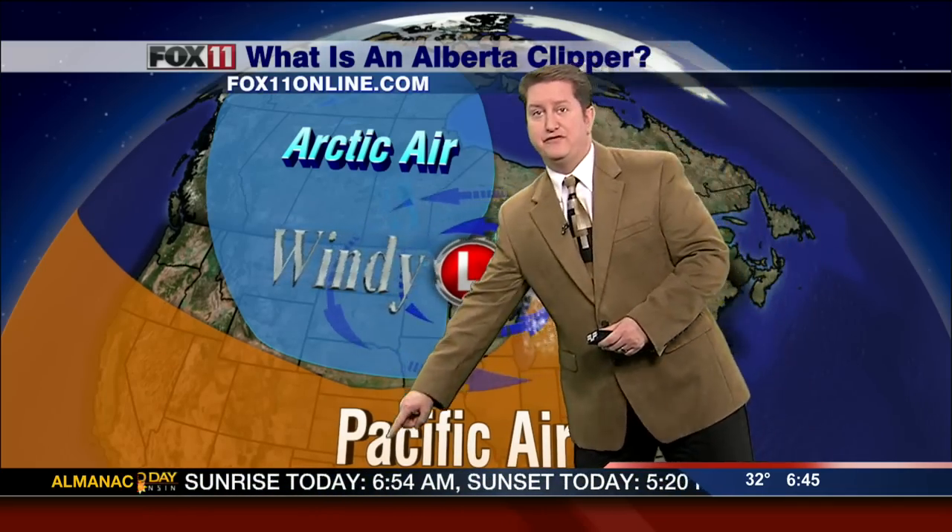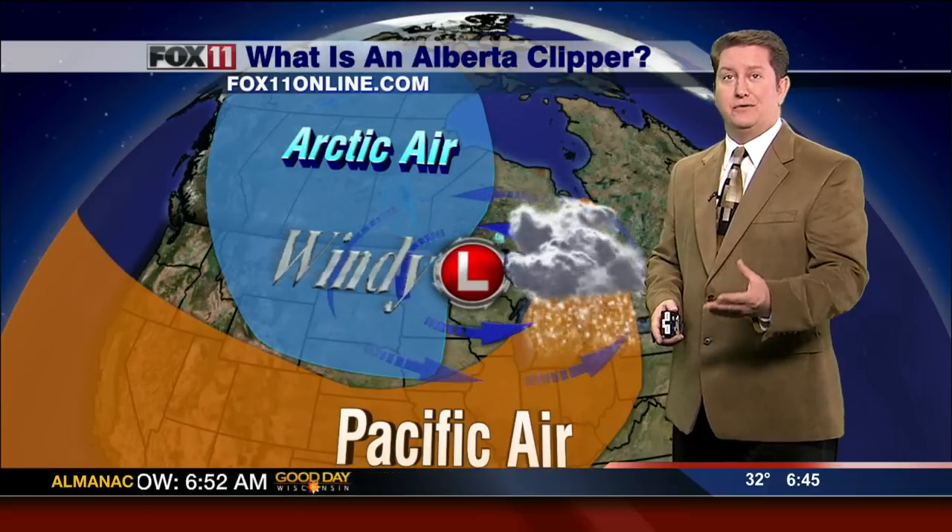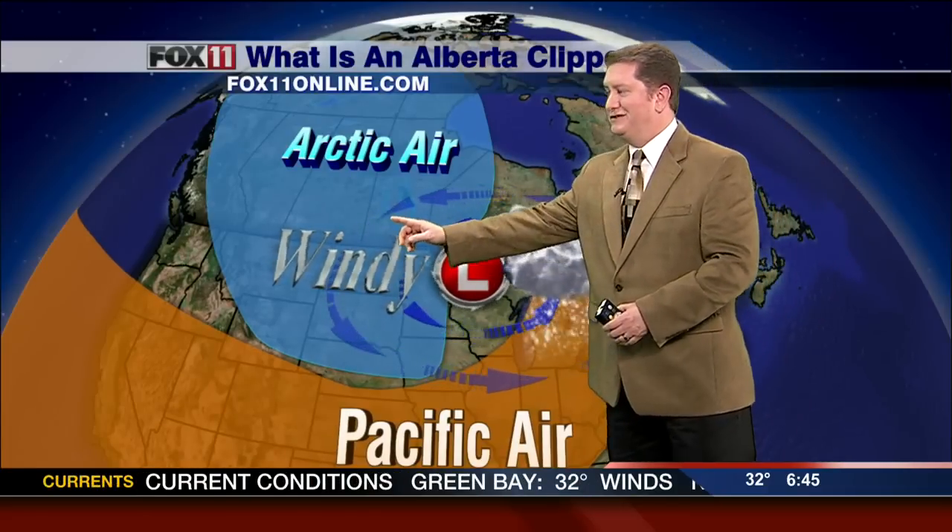The big snow makers usually come from the south — that's where they have more moisture. And in case you're wondering, is there a difference between an Alberta Clipper and a Saskatchewan Screamer? No. The Saskatchewan Screamer is the same exact type of storm, it just originates in Saskatchewan. Stay with us!